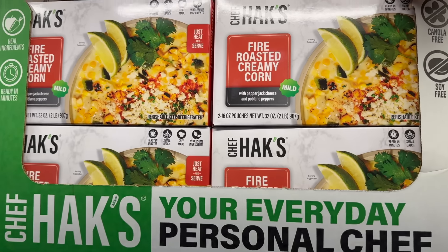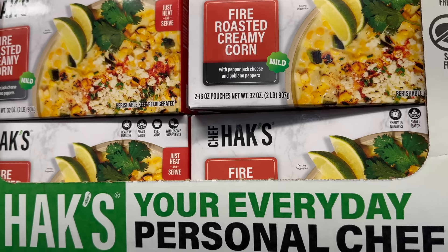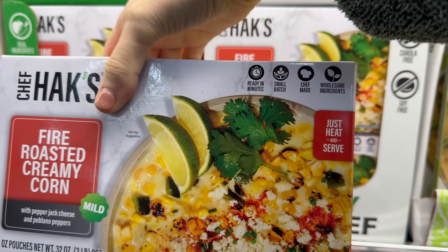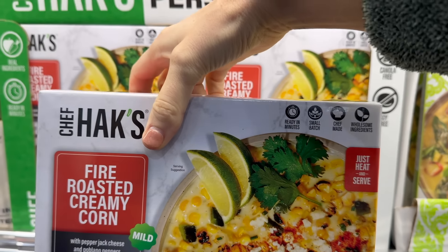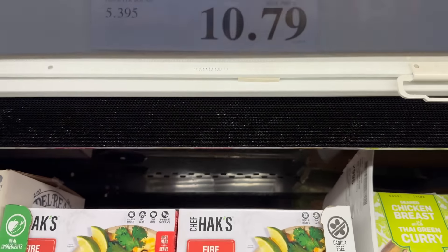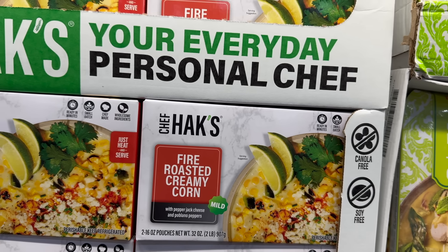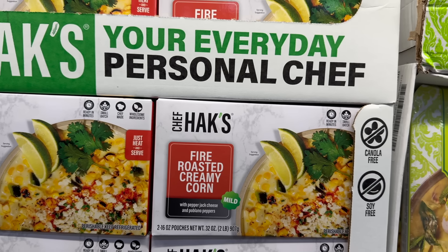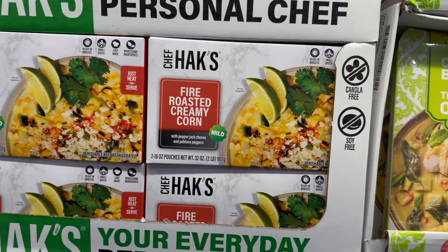Chef Hack has a fire roasted creamy corn with pepper jack cheese and poblano peppers. It's mild, ready in minutes, small batch, chef made, canola-free and soy-free, real ingredients. $10.79. I just had the chicken meatballs that Chef Hack makes — first tried it here, then took it home, and I am in love. If I loved those so much, I wonder what other things he makes that I would love.